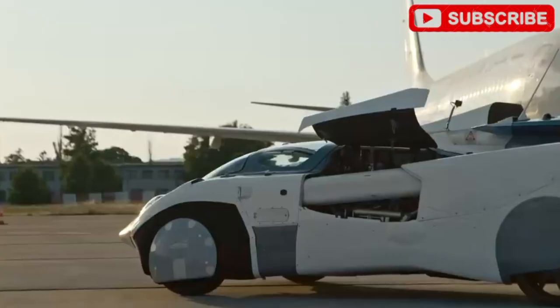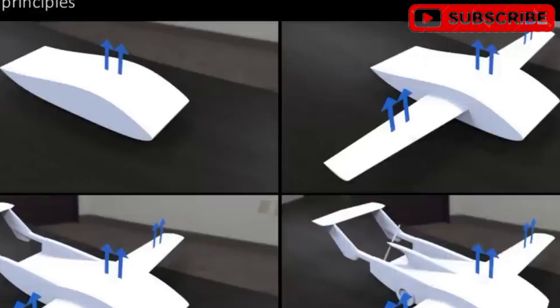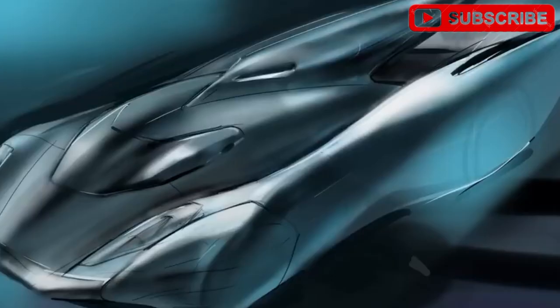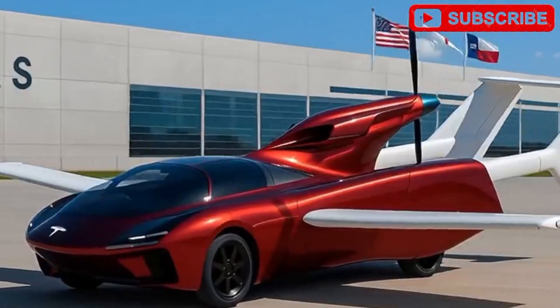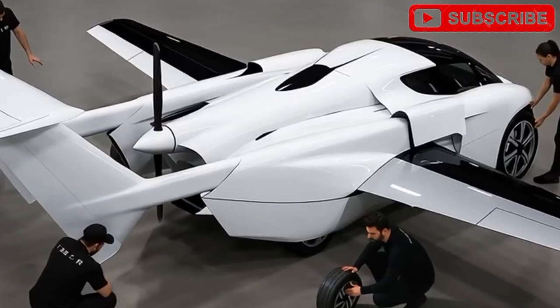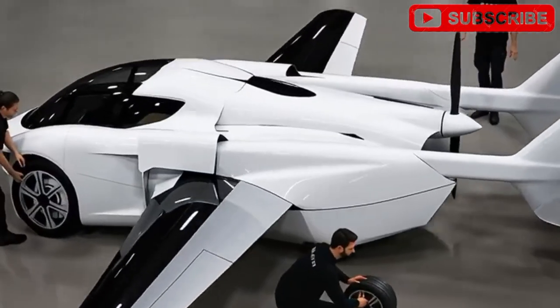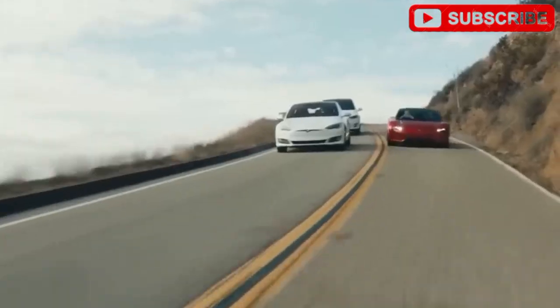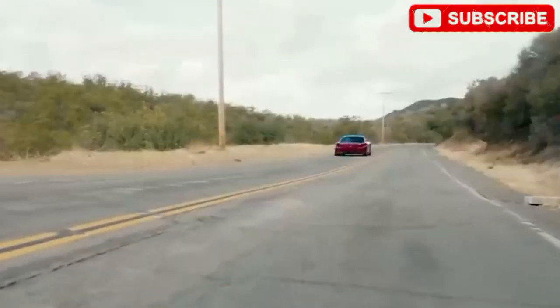Tesla's flying car isn't just a vehicle — it's a bold step toward a future where the sky is as open as the road. It builds on Tesla's legacy of disrupting industries, just as its EVs redefined cars. While the $6,789 price may be a long-term goal, Tesla's relentless drive makes it achievable. This is more than a product — it's a revolution, promising a world where traffic jams are history and the skies are the new frontier.